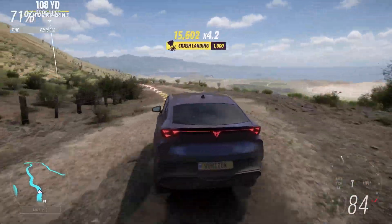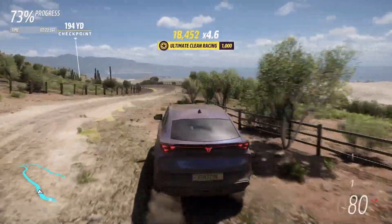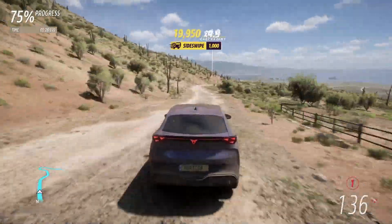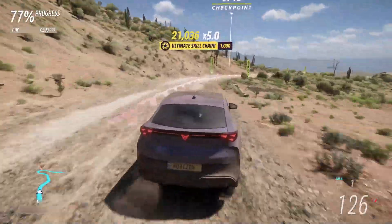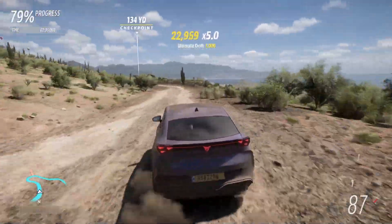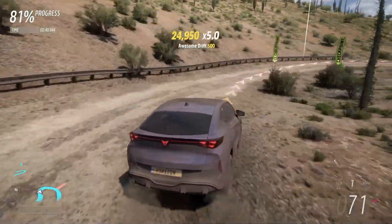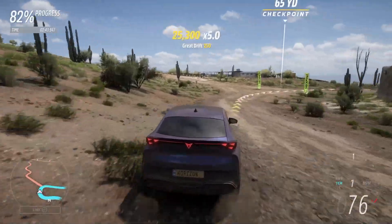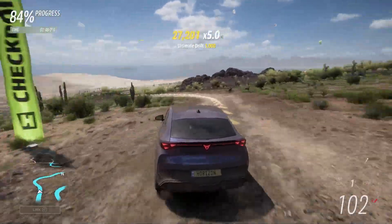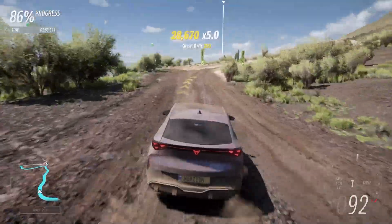We could only swap one engine into the Formentor, and that was less powerful than the standard engine fully upgraded. There's a lot better speed down the straights though — hitting 150 — and it definitely handles a lot better than its stat would have you believe. A normal car with this level of power and that kind of handling would not do as well as this.